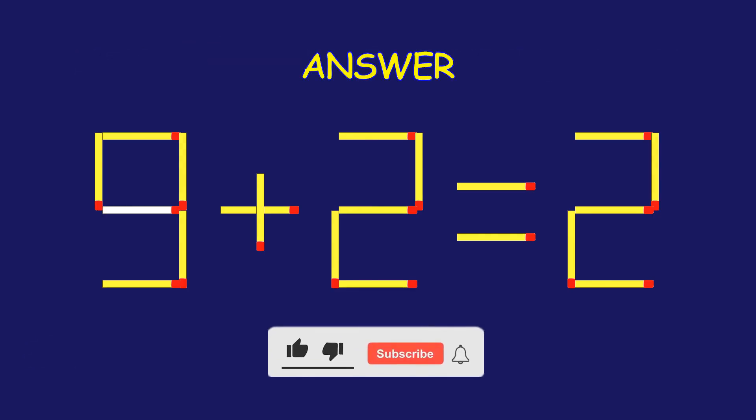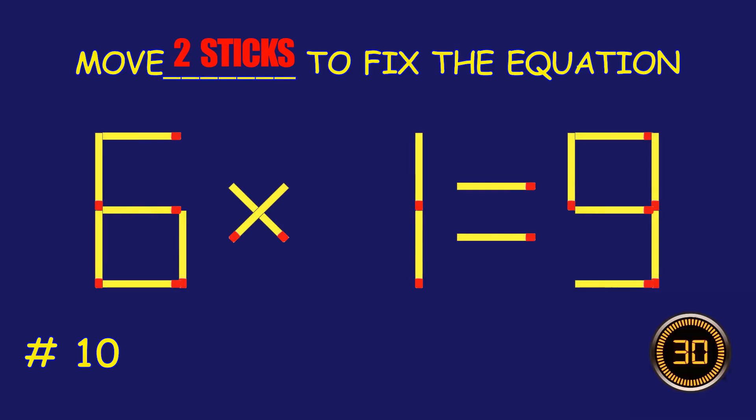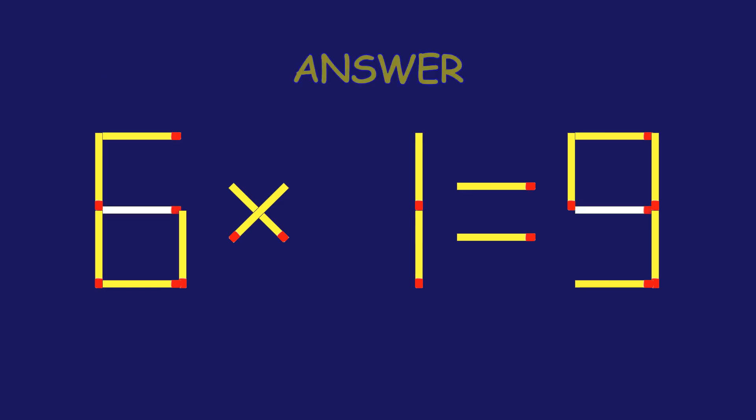Puzzle 10. Move two matchsticks to fix the equation. Fantastic effort! You're on fire!